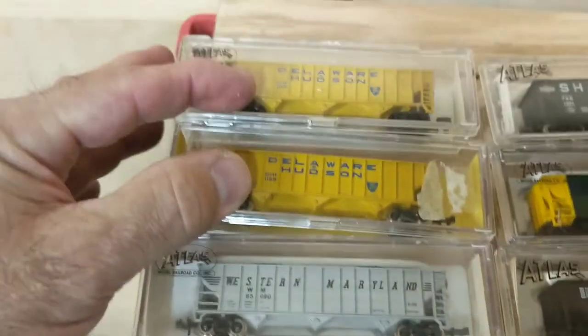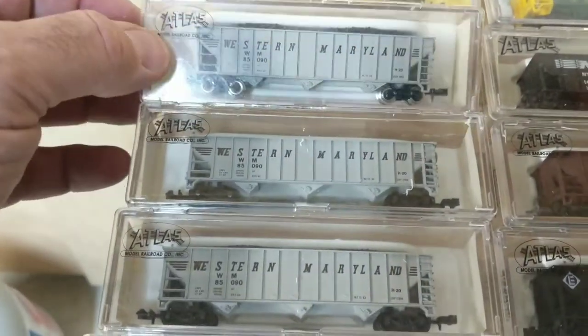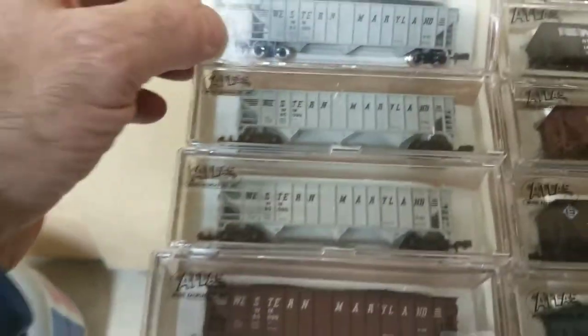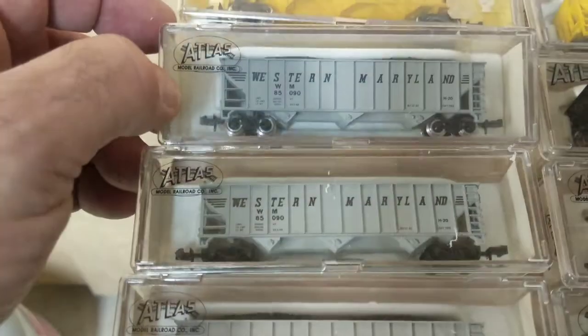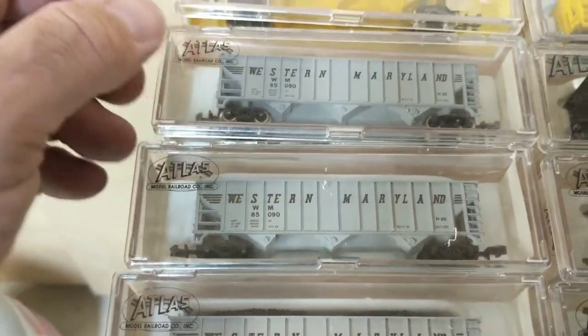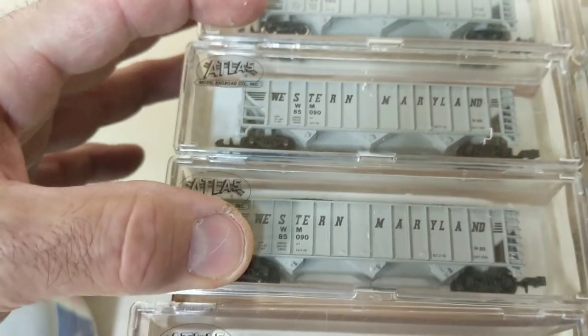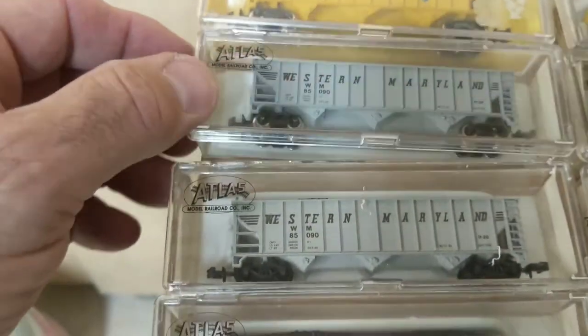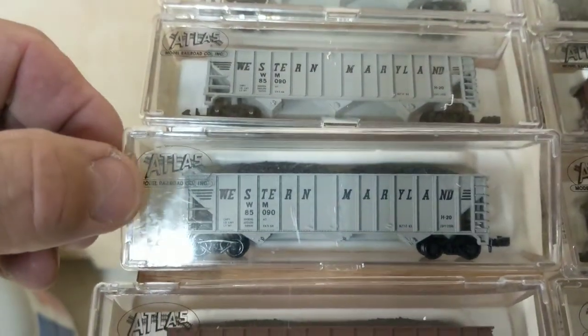I have two of those, then I have three of these Western Merlin cars. Here's something I didn't know back then — they had different numbers, but these numbers are the same. All three of these numbers are the same. You see this one has metal wheels, and these two do not — they have plastic wheels.